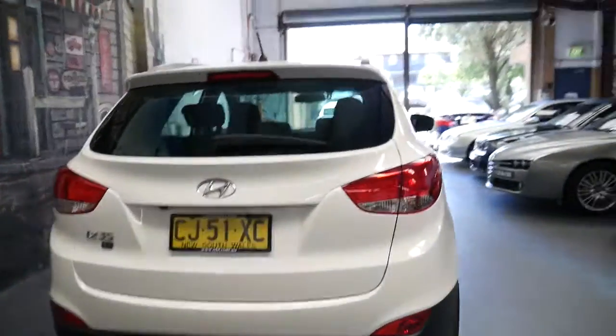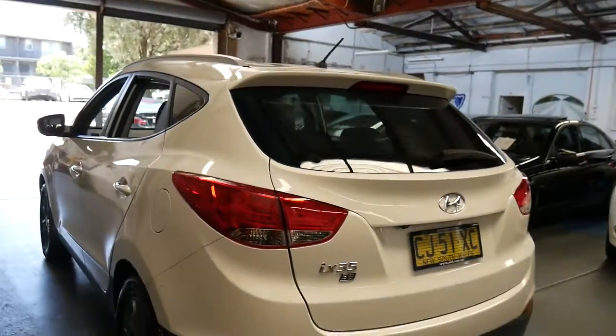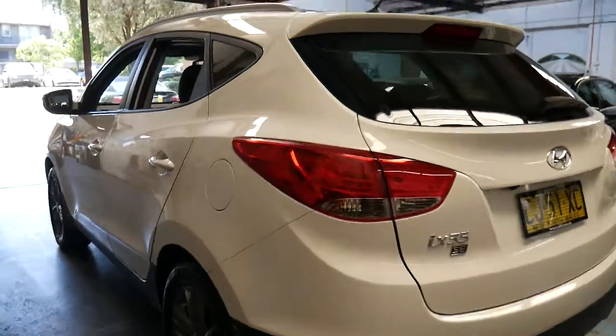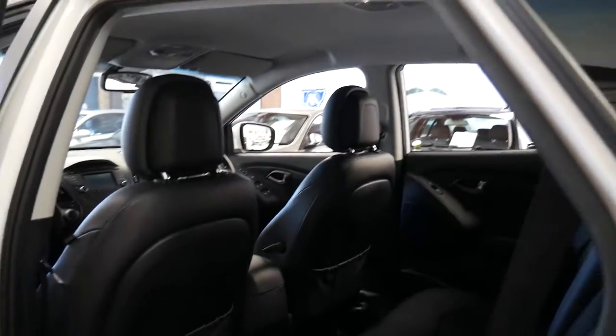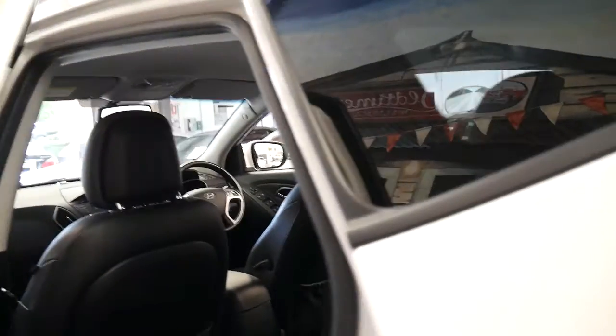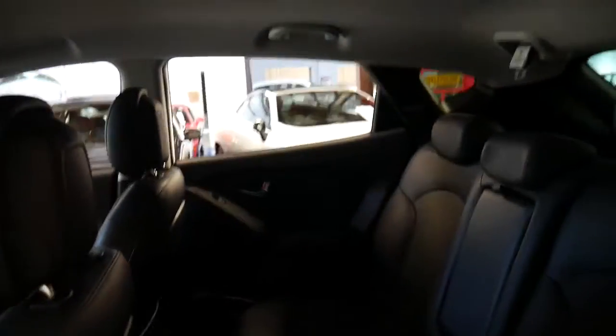It's got the reverse camera. The tow bar does not look like it's been used. Basically, if you're a fussy buyer and you've looked at a few of these iX35s, you've probably been pretty disappointed by the condition, as unfortunately a lot of the iX35s we've seen haven't been very well treated.